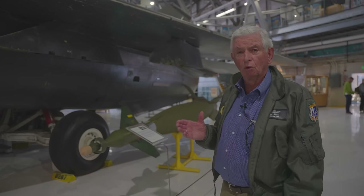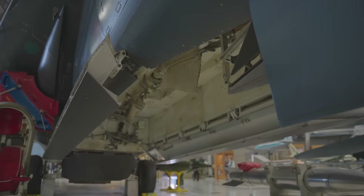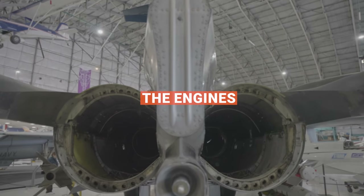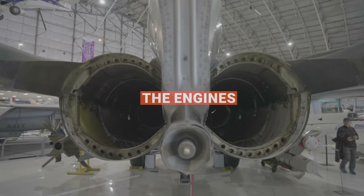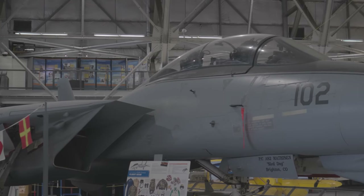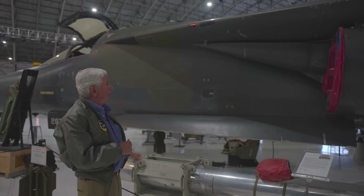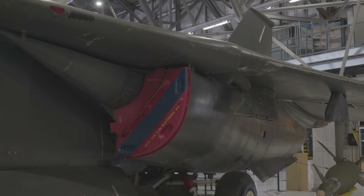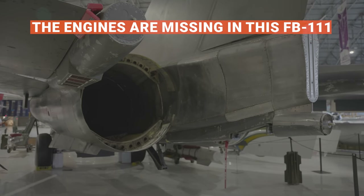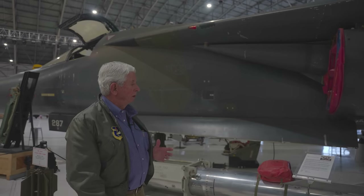There are quite a few differences between the FB-111 and the F-111, including more powerful engines and greater weapons carrying capability. These are Pratt & Whitney TF-30 P-7 engines — the same engine the Navy had in their F-14 Tomcat. This sharp device you see here would move as you increased speed to create a smaller aperture for air entering the engine. With the five-stage afterburner, after the corrections were made to the engine it was pretty reliable and quite a lot of fun to fly.